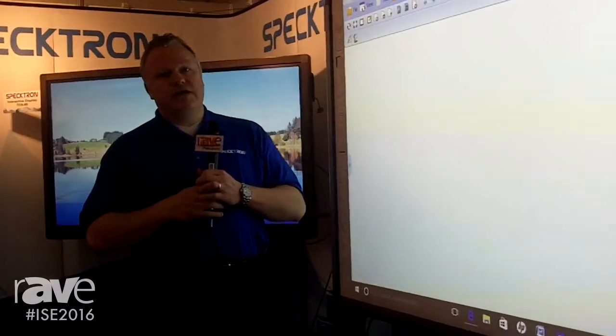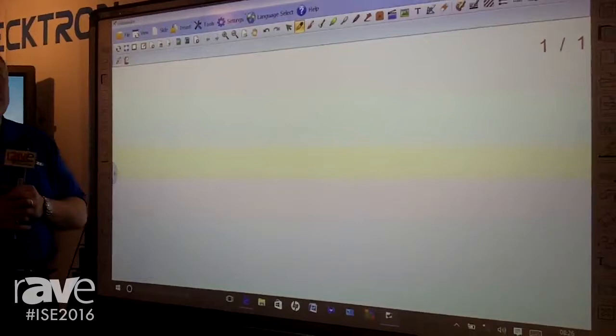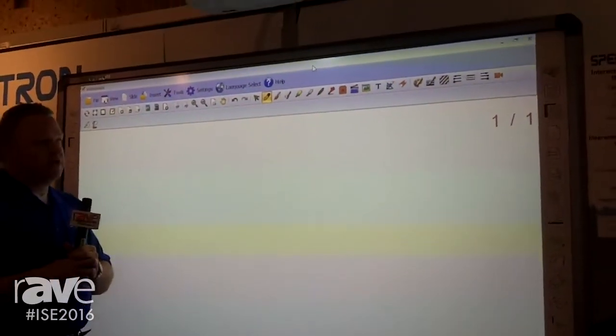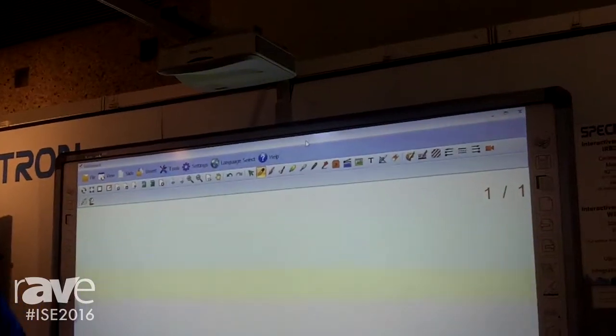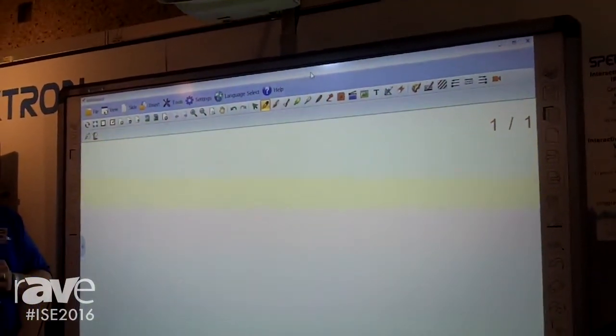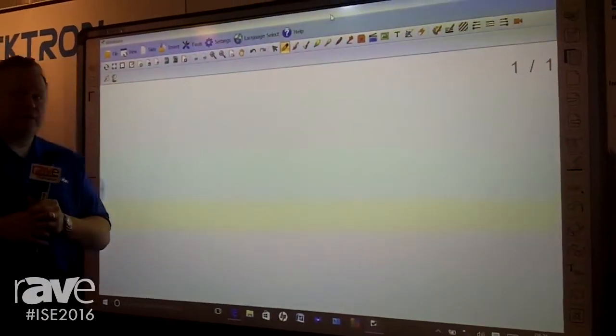I'm going to talk a little bit about our interactive whiteboard. What you can see here is the 92-inch model combined with an interactive laser projector. The projector is 3,500 lumens. It is true laser, not hybrid laser, which does make a difference in terms of some performance measures. It's WXGA and Ultra Short Throw.